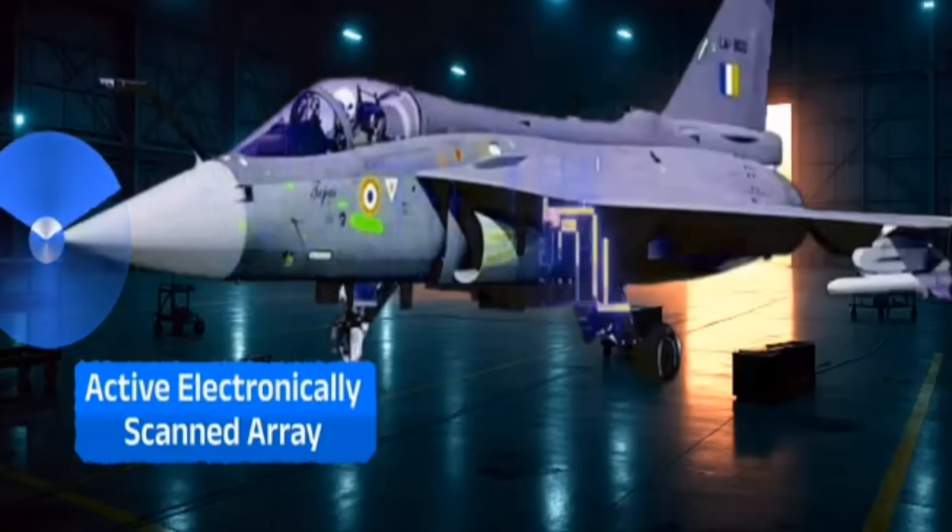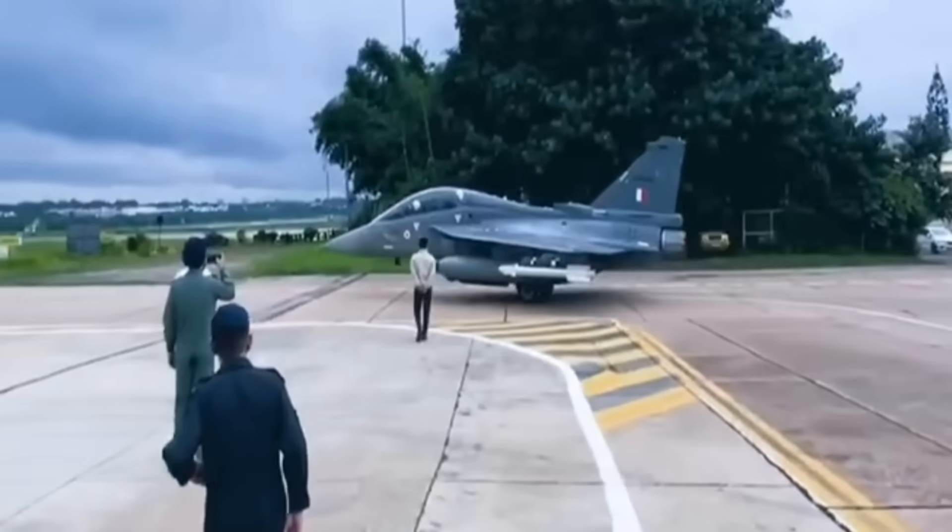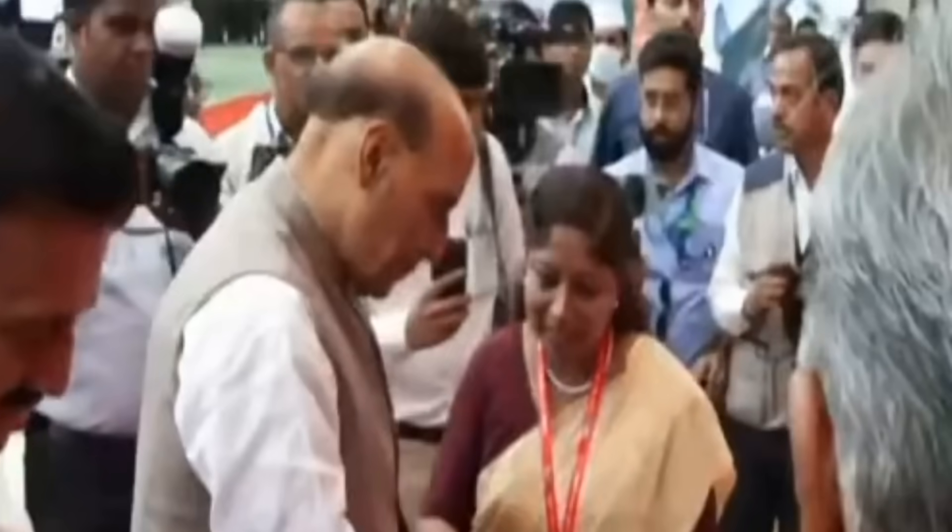This is the Tejas Mark 1 fighter aircraft. The Tejas fighter system has 43 hardpoints, with 40 plus configurations available.